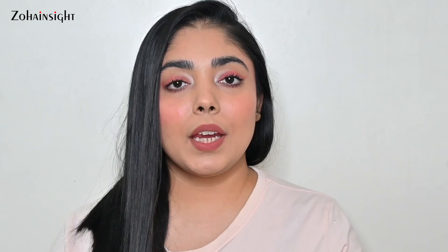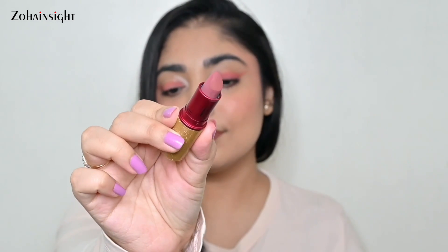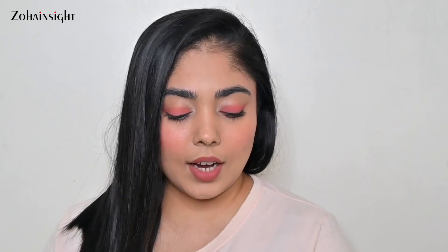The first product is the MAC Viva Glam Bhumi Pednekar Powder Kiss Lipstick. The shade name is Bhumi Pednekar and it's a beautiful soft powder kiss finish. It is more brown-toned than Meher — Meher is a cool-toned mauve nude pink, whereas this one has a gorgeous gold and red packaging and a great cause behind it. It's a beautiful pink nude with more hints of brown tones in it, looks super beautiful on lips. This is a limited edition shade, so if you want to try, you can grab it.